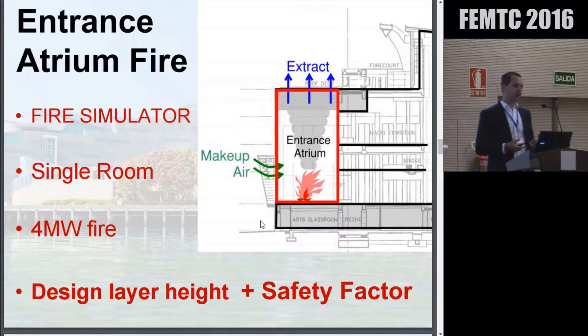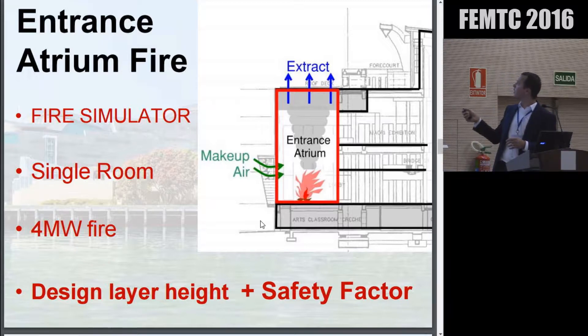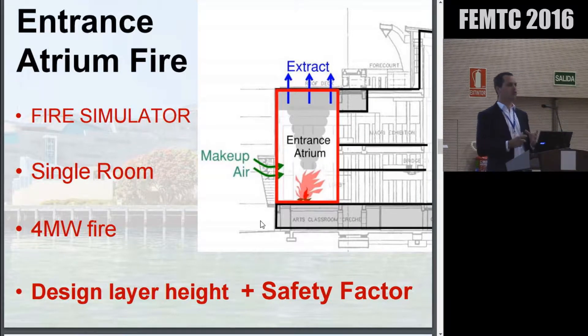How was that design reached? Given that Fire Simulator is a single-room zone model, they could only look at one small part of the building. They could only look at what was happening in the entrance atrium alone and couldn't see what effects that might have on other areas of the building — quite restricted.